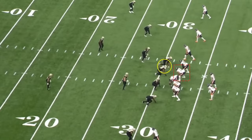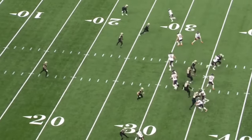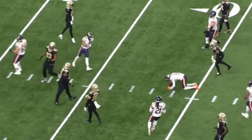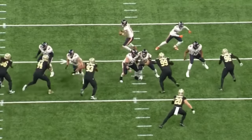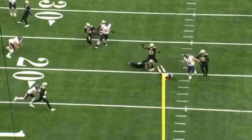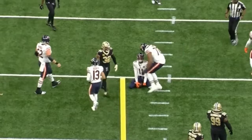Here's another really nice block by Tevin Jenkins. You get a quick screen to the right — watch Jenkins find the defensive back and absolutely crush him. This is what he brings to the Chicago Bears: he's smart, really good in space, and will hit you as hard as he can. Really nice job.